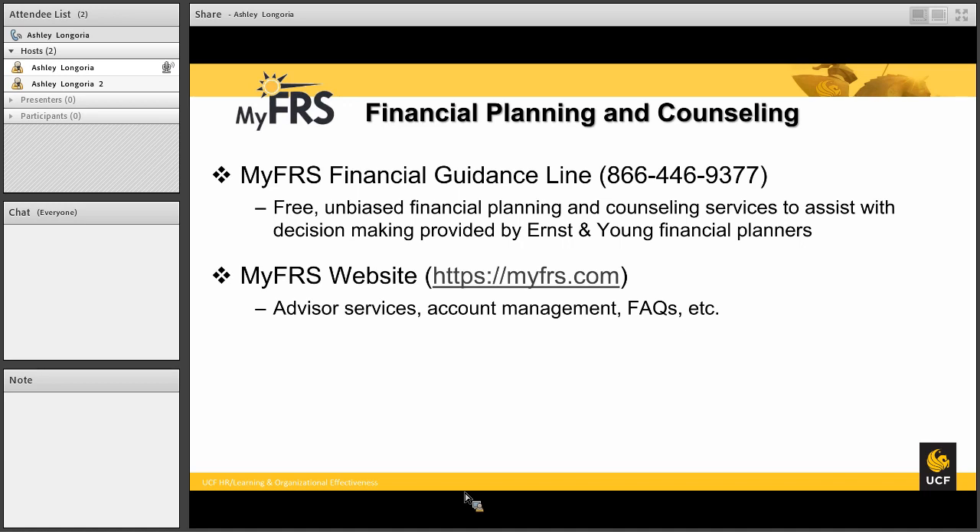The providing company that delivers these services is Ernst & Young, a financial planner and accounting firm that does not have any products to sell — they will just give you unbiased advice. You also have the resource of the FRS.com website, where you can manage your account and use different tools to help make a decision between the different FRS options.